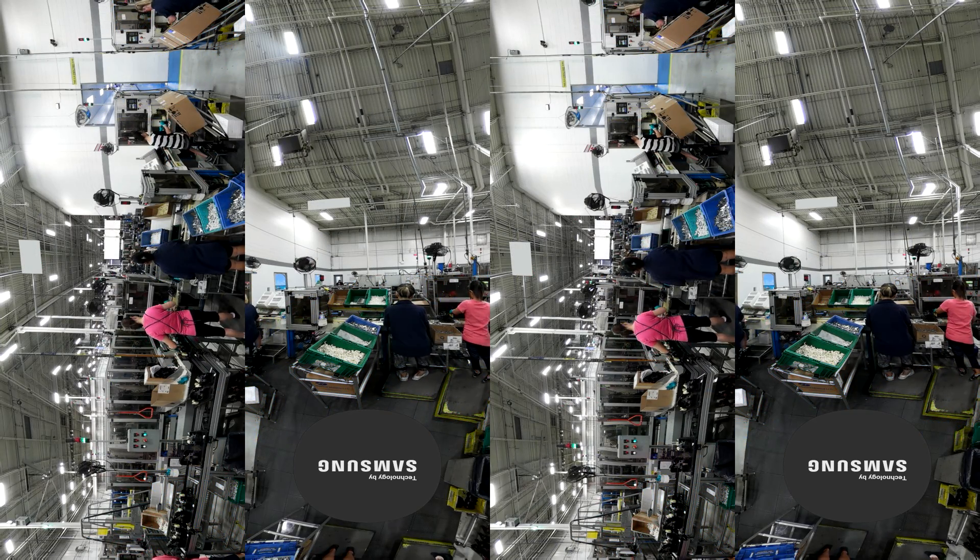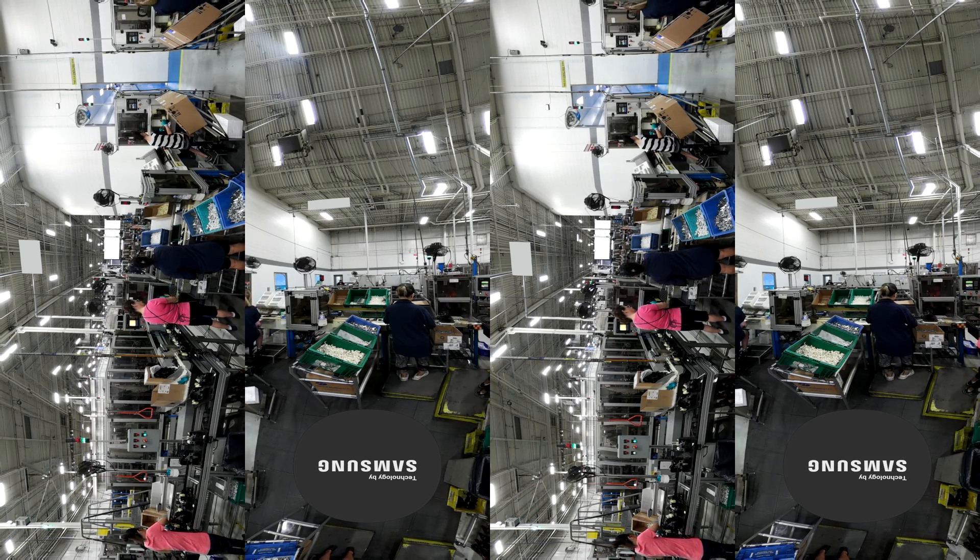Virtual reality is truly part of the transformation to Industry 4.0.